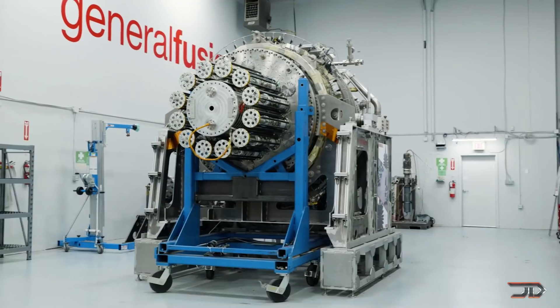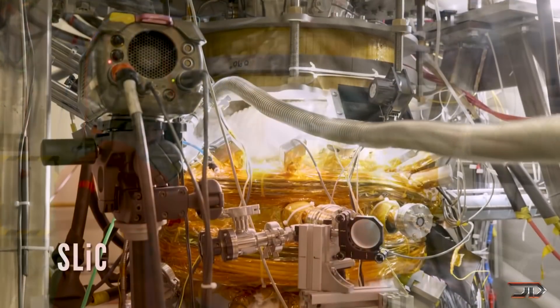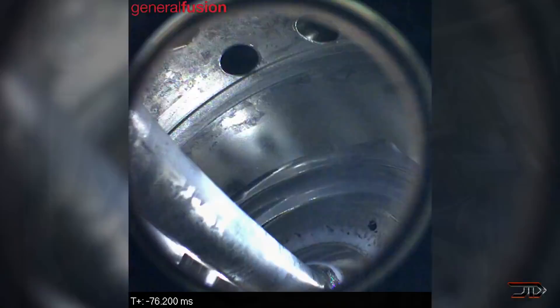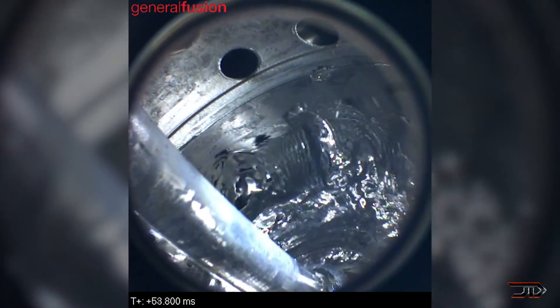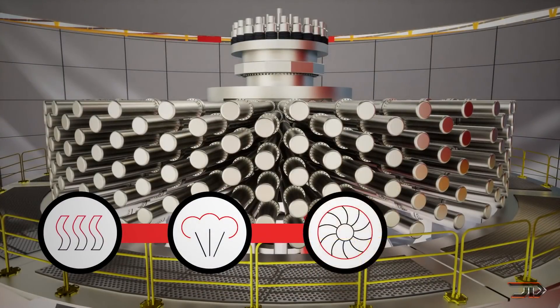It should be able to create fusion, thus generating sustained power. Liquid metal would act as a shield to the neutrons, and this could be a very viable power source. In my opinion, it's a little bit better than the tokamak design, but we'll just have to wait and see.